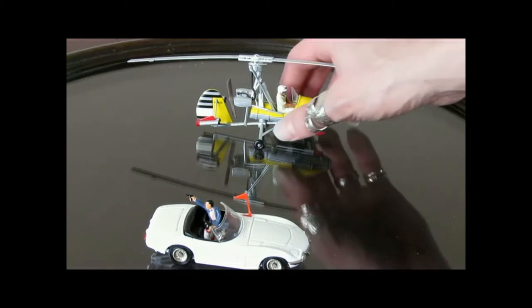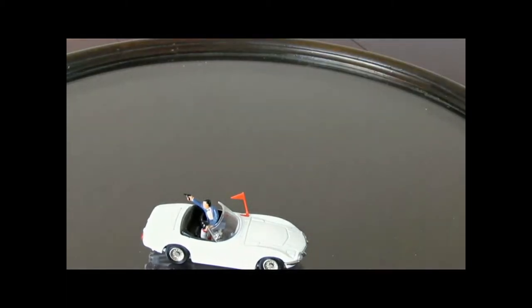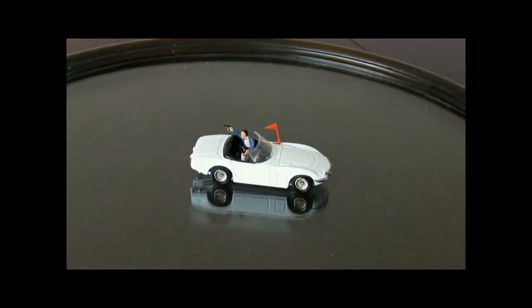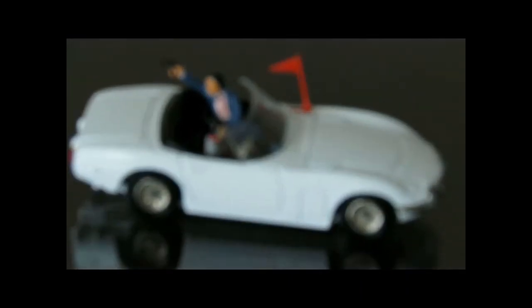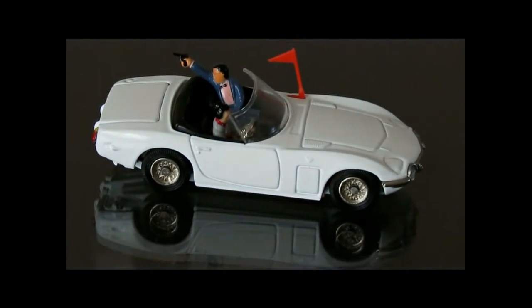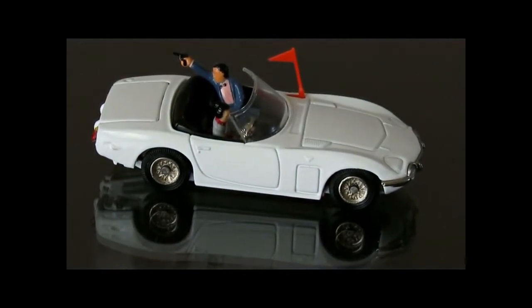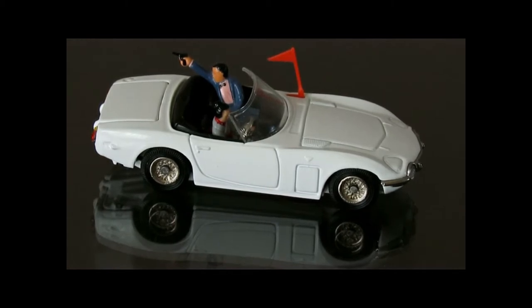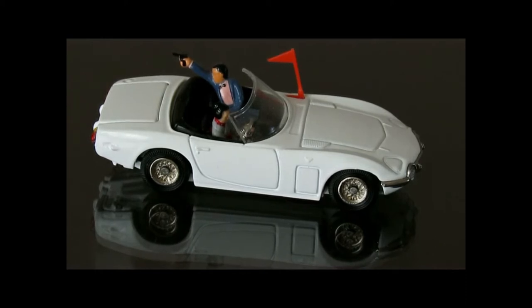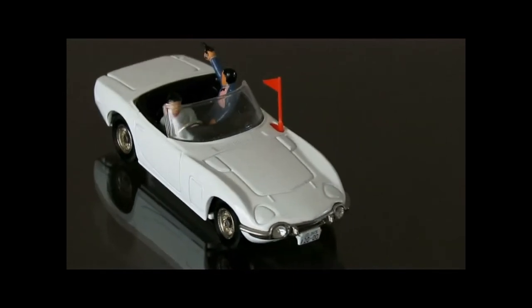So we'll have a look first at the 2000 GT. This is made by Corgi. As you can see, it's quite nice details with action figures of Aki and Bond. They're being pursued by bad guys. They don't actually have Bond shooting at the bad guys in the film, but Corgi made the car situation a little bit more elaborate.